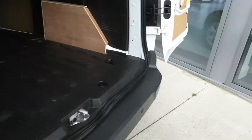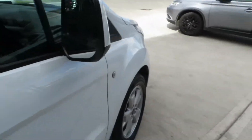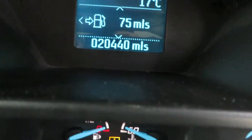So if you're after a very high-spec 120 brake horsepower turbo diesel Transit Connect, contact us here at McCabe's Mitsubishi, De Noa Road, Drogheda. Inside, the van has 20,440 miles from new.